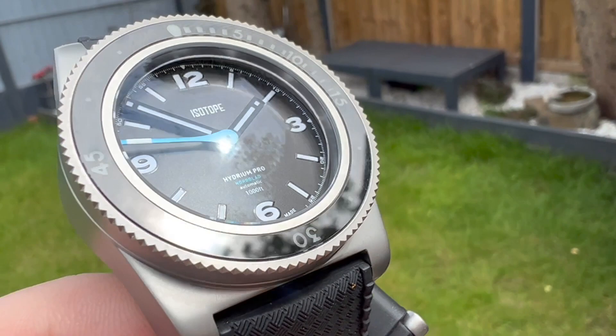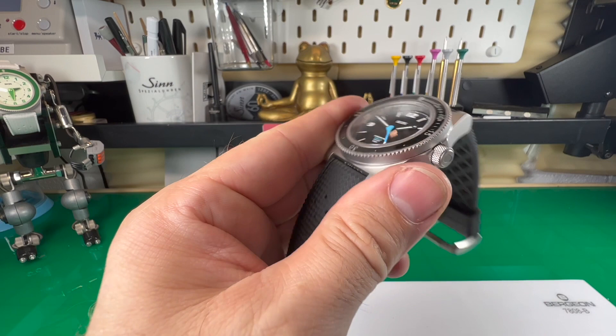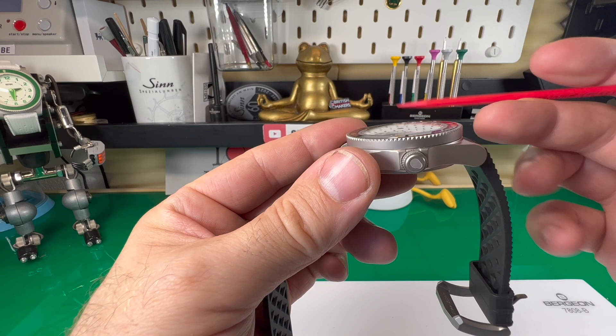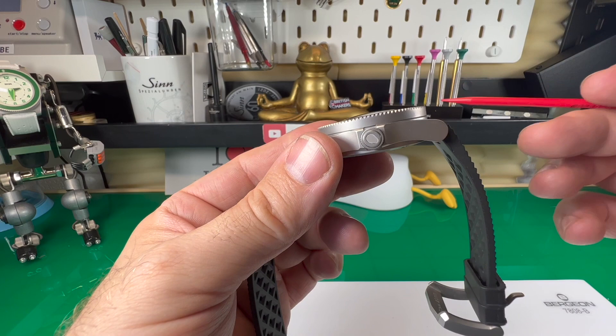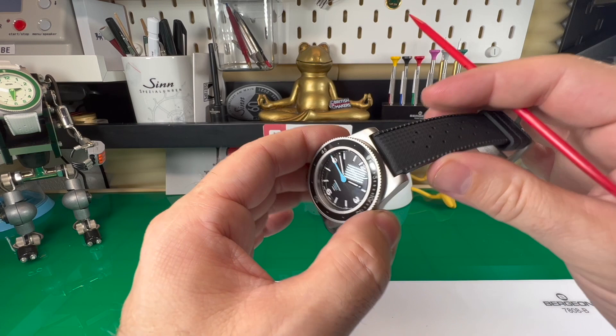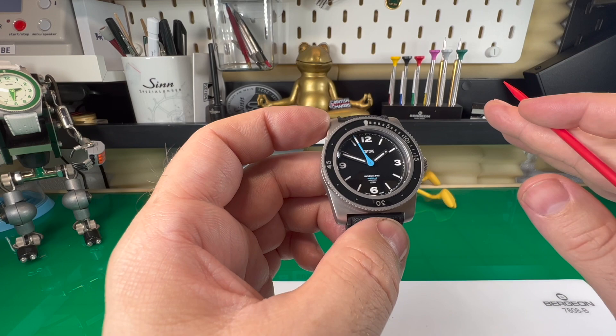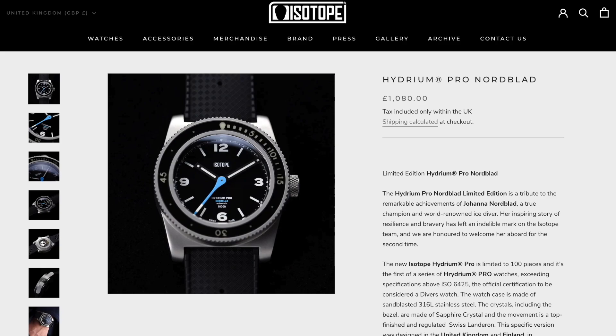Let's talk sizes. The case size is 44 millimeters. The thickness is 14.9mm, but two millimeters of that is the protruding sapphire crystal, so it's not as thick as it sounds. The lug-to-lug is 48 millimeters and the strap size is 22mm. Isotope tends to do limited runs — there are only 100 of these models available, so if you're interested, get in touch sooner rather than later. The price is 1080 pounds.